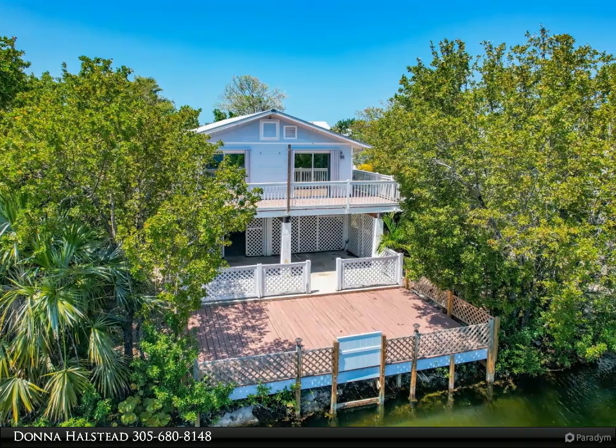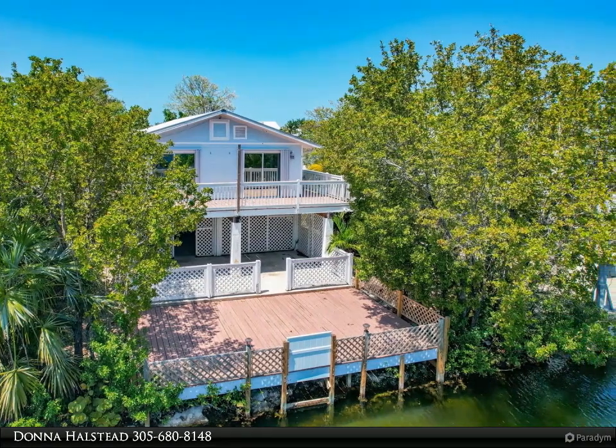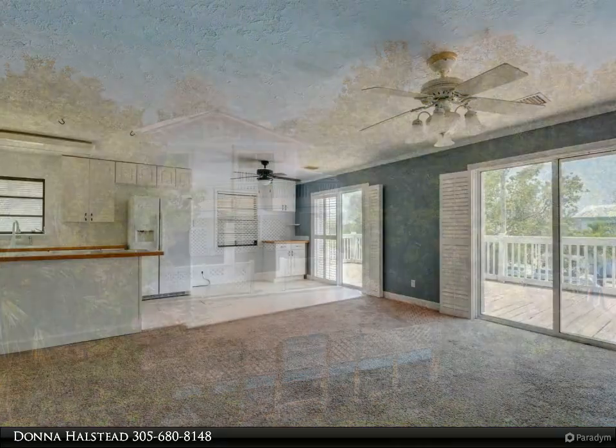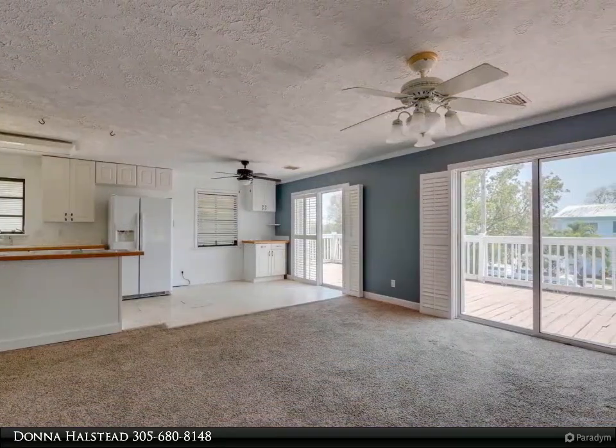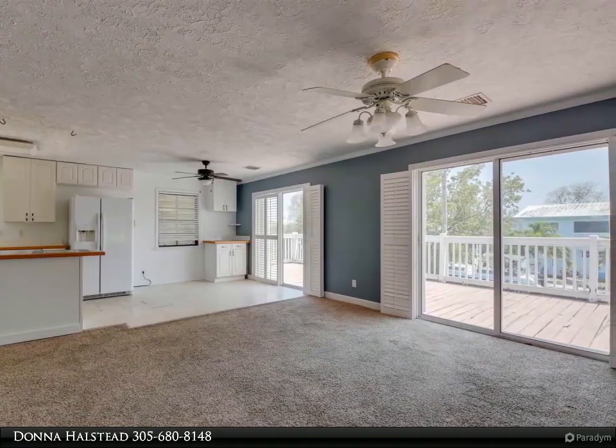This Coldwell Banker Schmidt Real Estate Company property video is presented by Donna Halstead. Here's your chance to finish this home to your specifications and on your timeline. The home is ready for you to move into and work on as you go along.